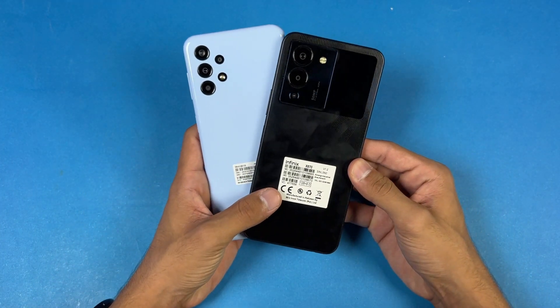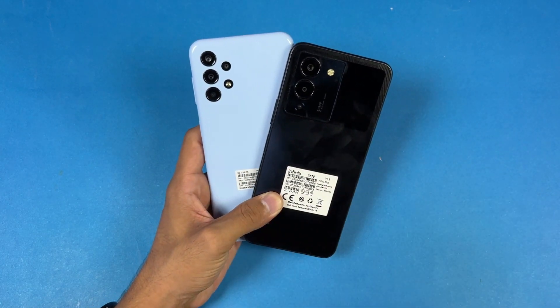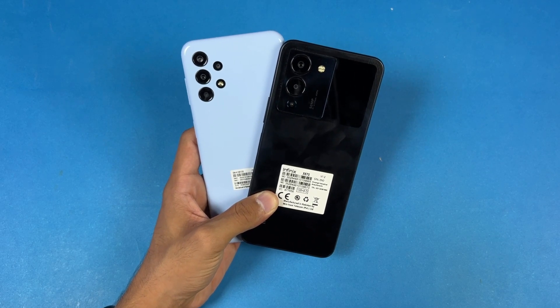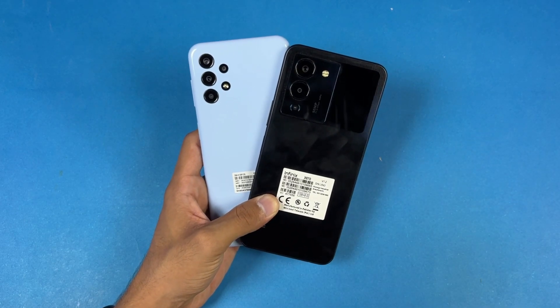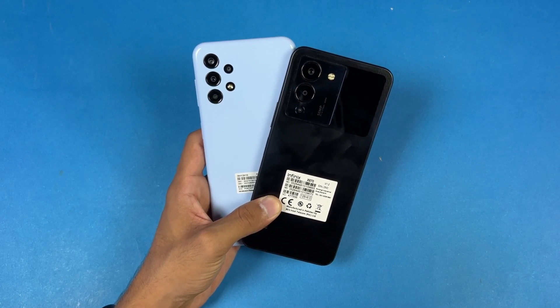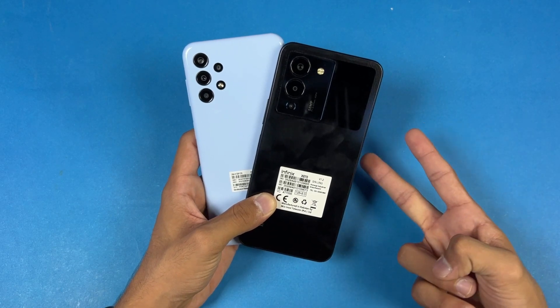Also, both phones have a 5000mAh battery, with 33W fast charging on the Infinix versus only 15W on the Samsung A13. That's about it — thank you so much for watching this speed test comparison between the Samsung Galaxy A13 and the Infinix Note 12. Let me know your thoughts in the comment section below, subscribe to my channel for more tech videos, and follow me on Instagram and Twitter as well. I'll see you in my next video — peace out!